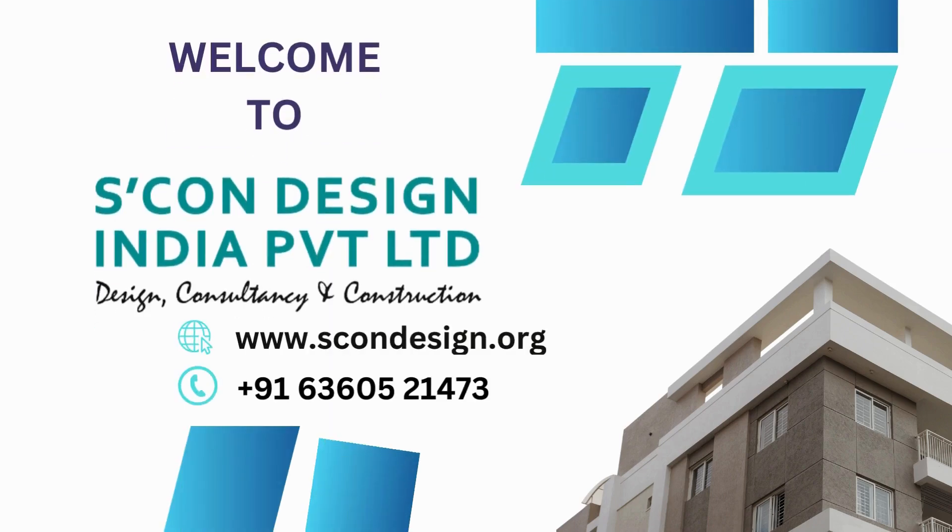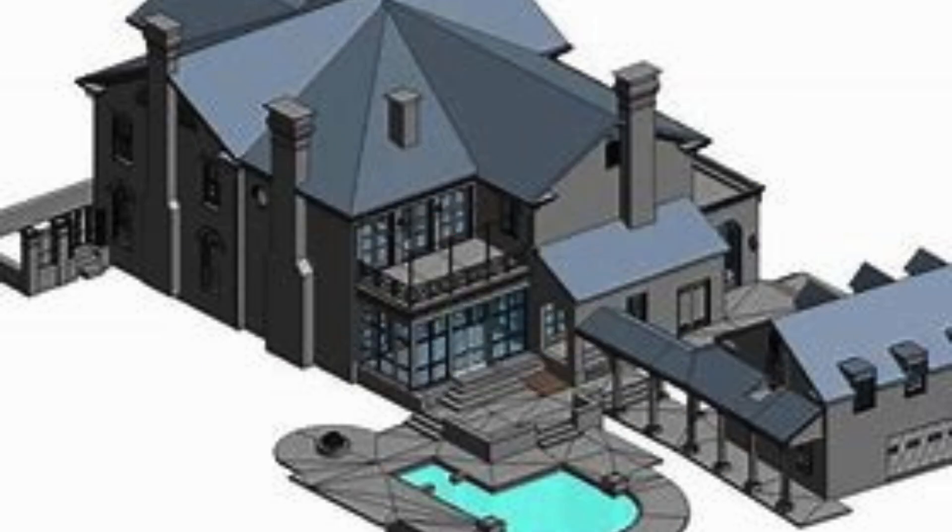Are you looking for top-notch 3D scanning services in Pallam Vihar, Delhi NCR? Look no further because Scone Design India Private Ltd has got you covered. With their cutting-edge technology and expertise in the field, they offer the best 3D scanning services in the area.